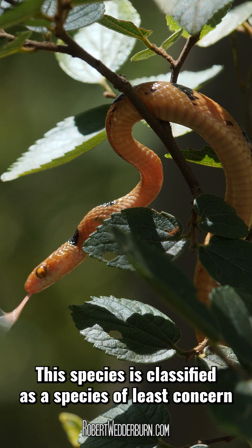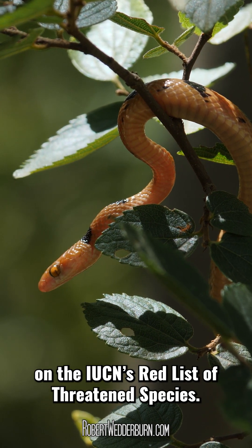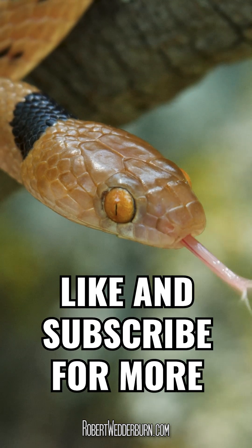This species is classified as a species of least concern on the IUCN's red list of threatened species. I hope that you enjoyed this One Minute Wildlife documentary. Like and subscribe for more.